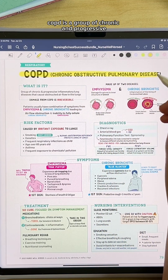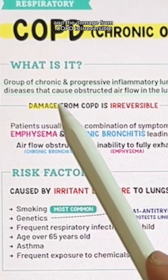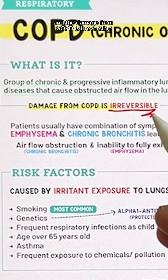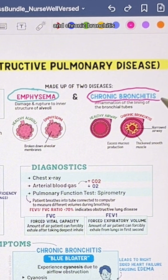COPD is a group of chronic and progressive inflammatory lung diseases that cause obstructed airflow in the lungs, and the damage from COPD is irreversible. Patients usually have a combination of symptoms from emphysema and chronic bronchitis.